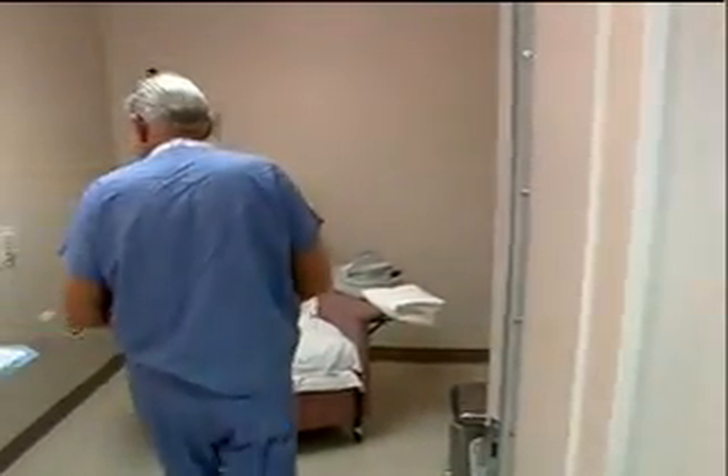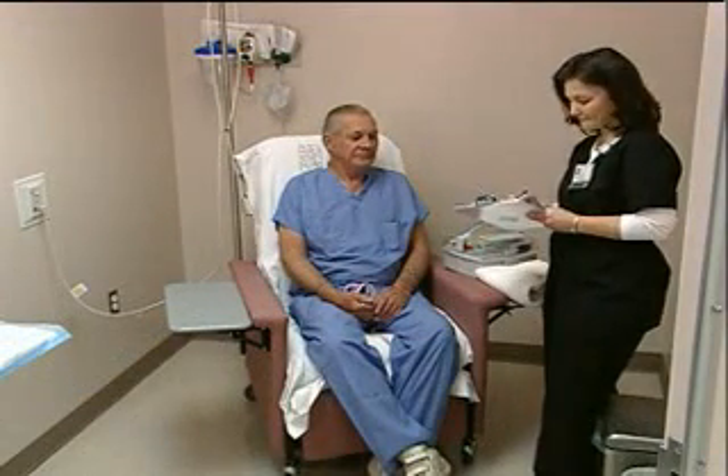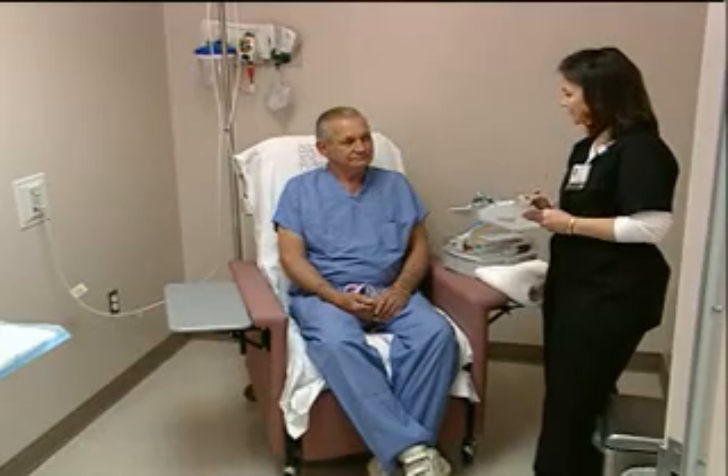When you arrive in the department, you will be asked for a brief medical history, including any medication you might be taking. You might also be asked questions about your ability to lie still or to put your arms over your head. Female patients will be asked about the possibility of pregnancy or if they're currently breastfeeding.